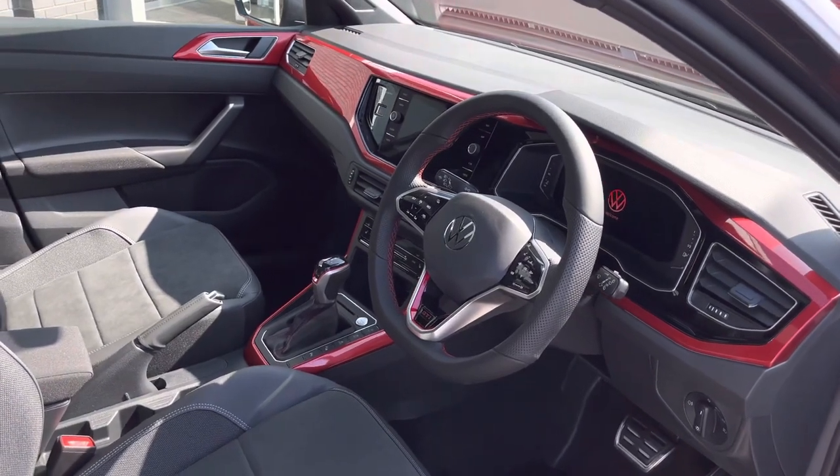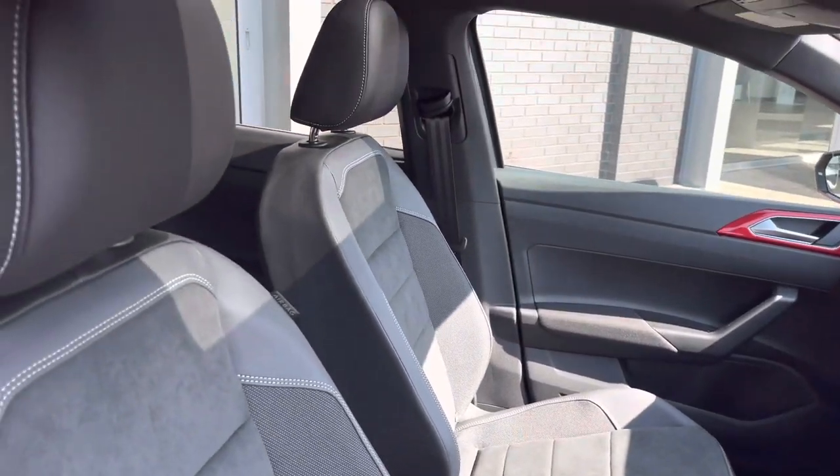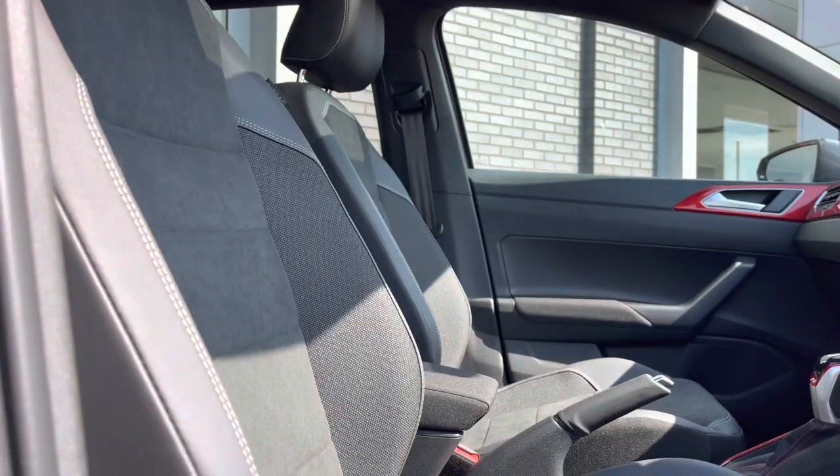In the front we have a multifunctional steering wheel featuring touch control. We have the red dash display. This is followed by front heated seats with plenty of manual adjustments and a centre armrest for additional comfort.